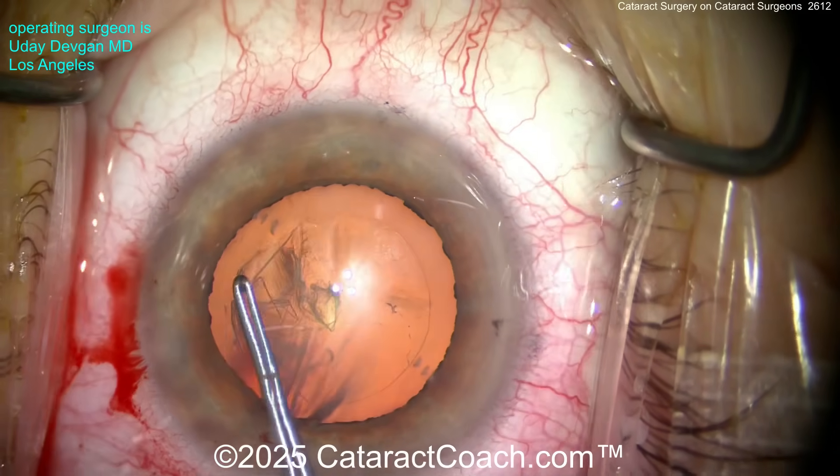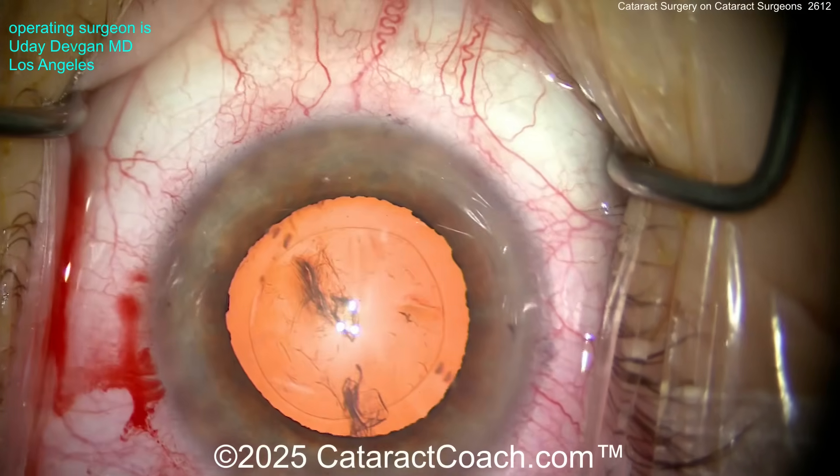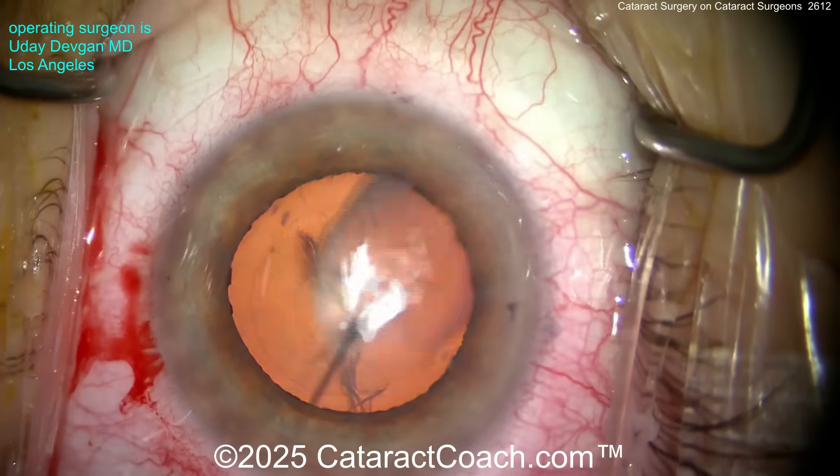Though patients may be wowed by the word 'laser,' we as cataract surgeons know better. There it is — a 5mm rhexis measured exactly.